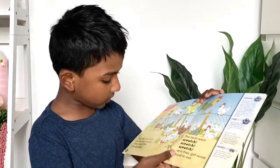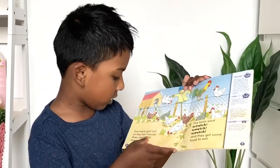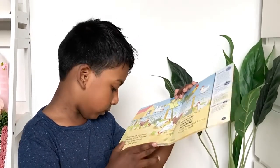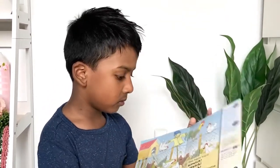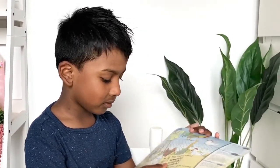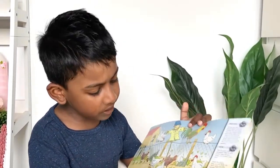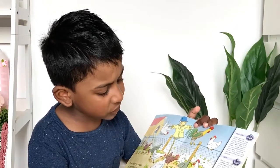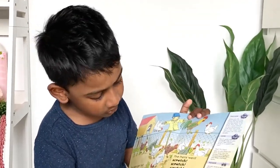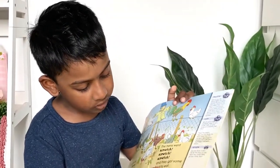The hens got out of the hen house. They went into the garden. See them eating all the plants. The hens went scratch, scratch, scratch, and they got some food to eat.